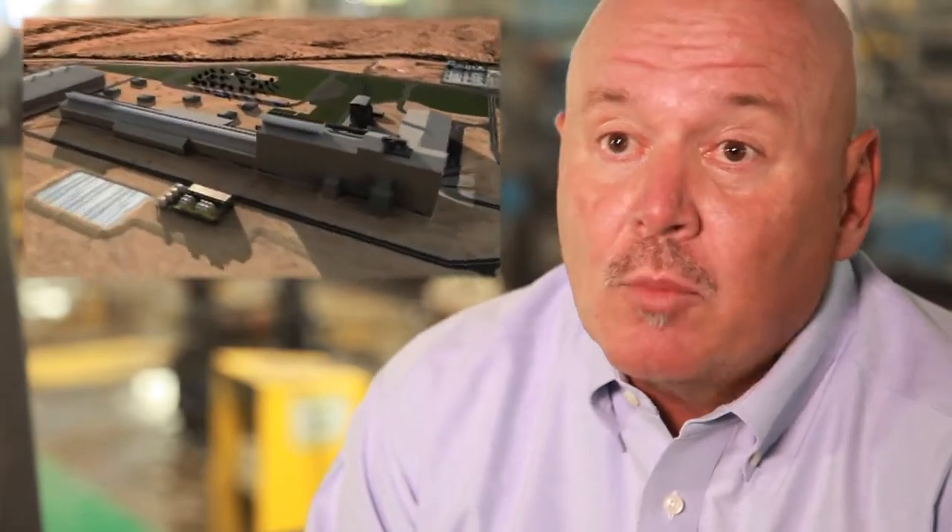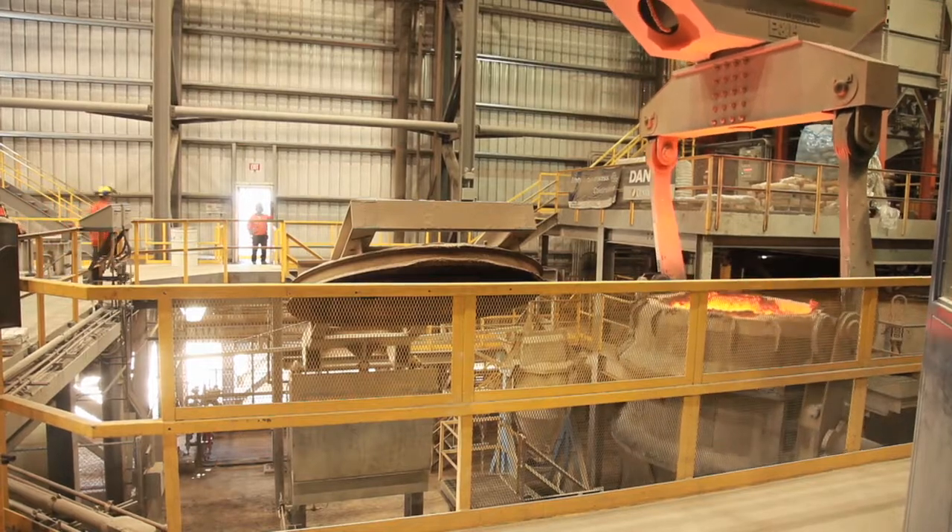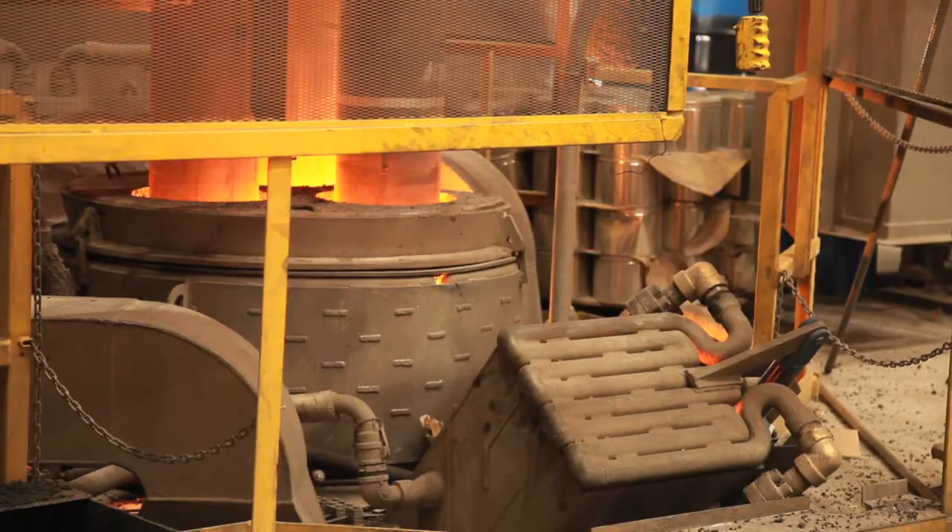The mill here is what we call a micro-mini mill in that our footprint — the size of this operation — is very small as compared to other facilities. That smaller footprint allows us to not disturb the environment to the levels that other steel mills would.